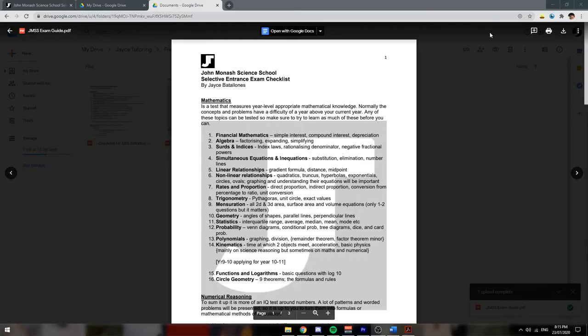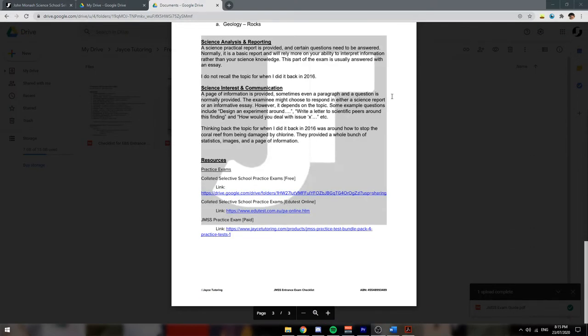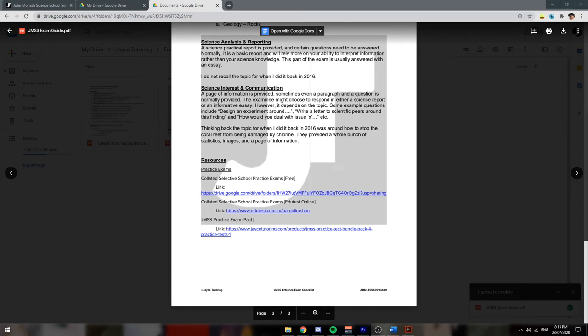The examinations for JMSS contain three multiple choice tests: mathematics, numerical reasoning, and science reasoning. It is also followed up by two writing pieces, which are a science interest and communication piece, then a scientific analysis and report. The three non-writing exams are all multiple choice and are to be completed within 30 minutes. I've created a mini checklist outlining all the basic questions that could possibly be on the exam, so feel free to check them out in the description below.